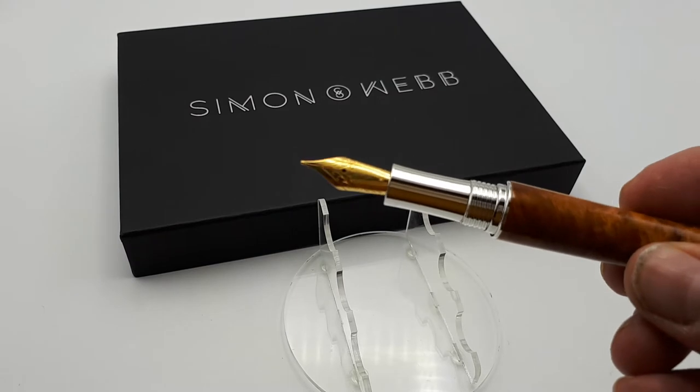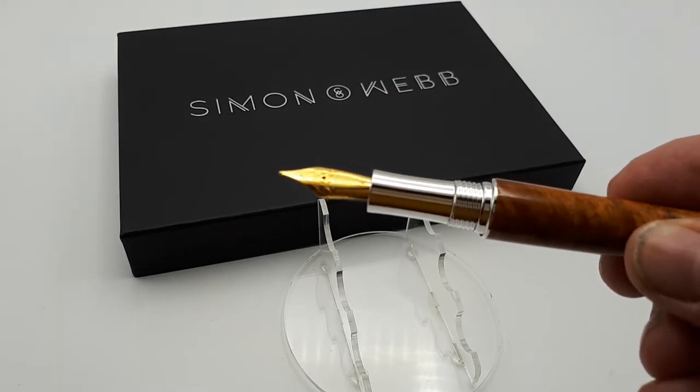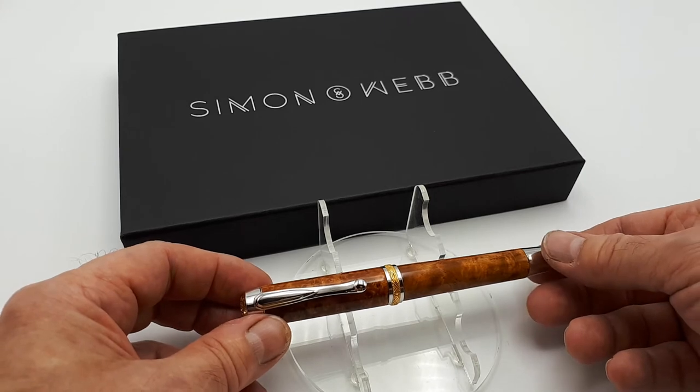This is fitted with a German medium width nib, iridium tipped. The pen takes a standard international ink cartridge, but also comes with a piston adapter for use with bottled inks.